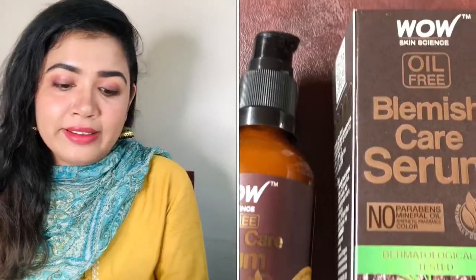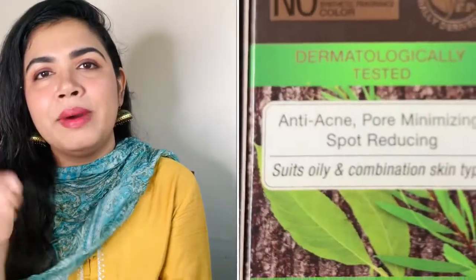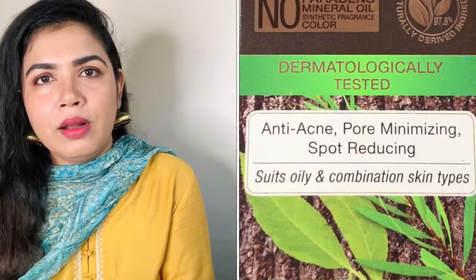This serum is anti-acne, pore minimizing, and spot reducing — it addresses our skin problems. I personally belong to oily to combination skin type, and I know that people with oily to combination skin type face problems with open pores. Pimple scars are also a much bigger problem compared to dry skin people — oily skin people suffer a lot more.